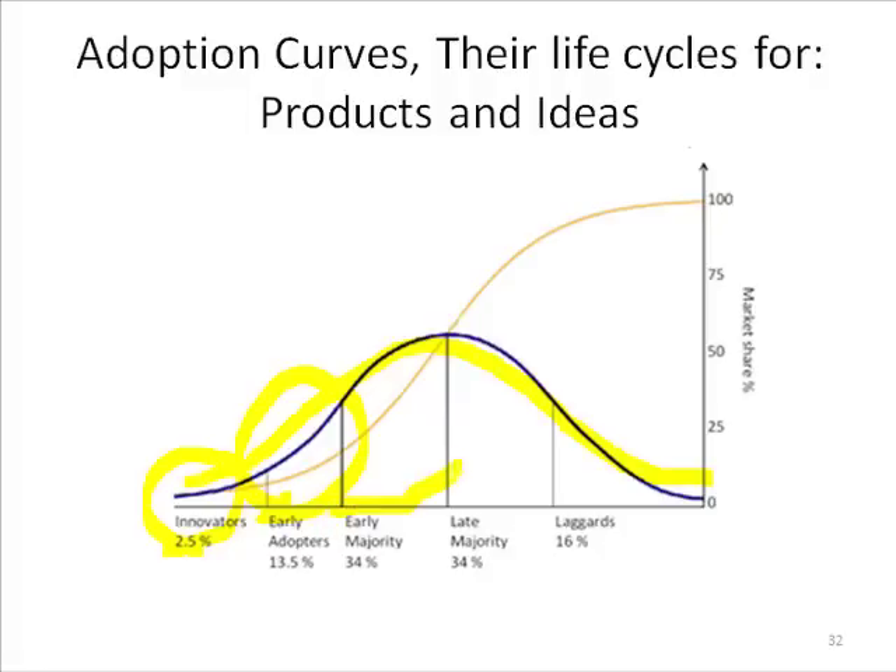Then at some point what they call the early majority piles on — this is sort of the thundering herd. But there's another big group that holds back called the late majority. They tend to be skeptics, or maybe the idea isn't appropriate for their niche, or they're saying the prices are going to come down and they'll buy it when it's more affordable.